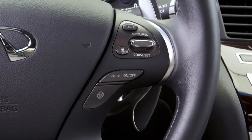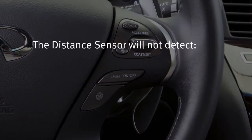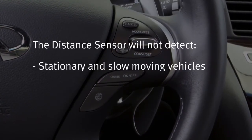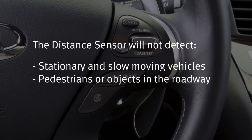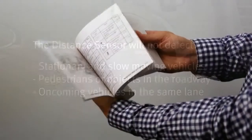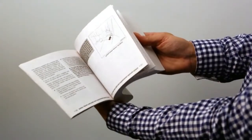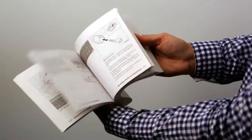The detection range of the sensor is approximately 390 feet in front of you. It will not detect the following objects: stationary and slow-moving vehicles, pedestrians or objects in the roadway, or oncoming vehicles in the same lane. Please see your owner's manual for important safety information, system limitations, and additional operating information.